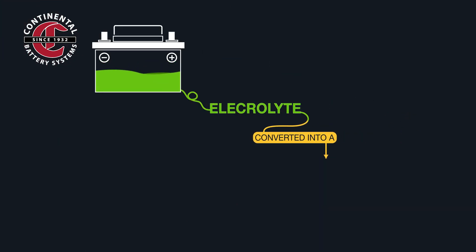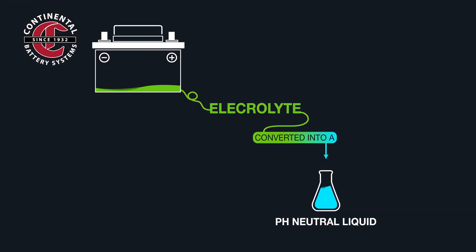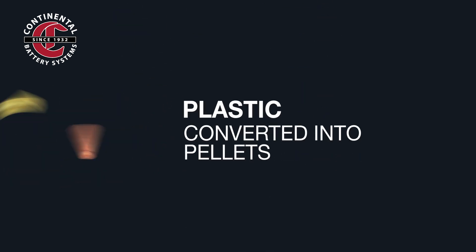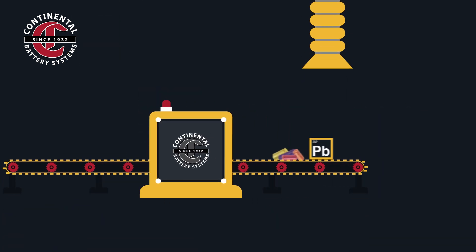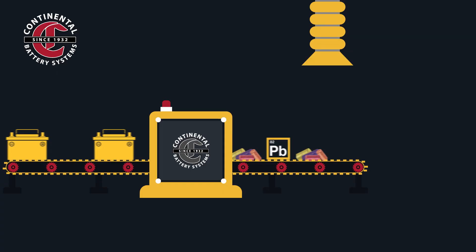Its three primary components are separated out. The electrolyte is drained out and converted into a pH-neutral liquid. The plastic is turned into pellets. And the lead is melted and refined into pure, solid blocks. The plastic and lead are then used to manufacture a brand-new lead-acid battery.